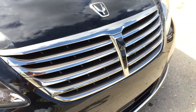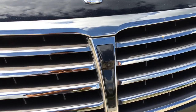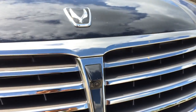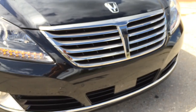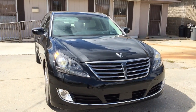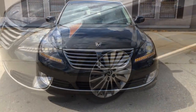Here is a closer look at the grille with chrome inserts. The front camera is located in the middle of the grille. Parking sensors are also integrated into the front bumper. Intermittent windshield wipers with adjustable speed — a very classy front end.